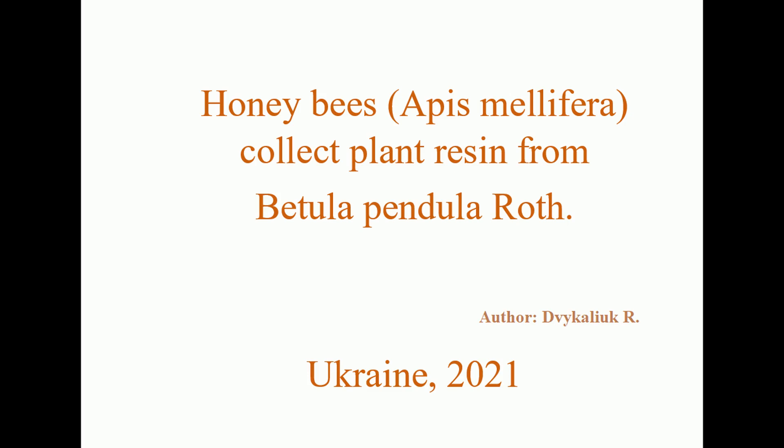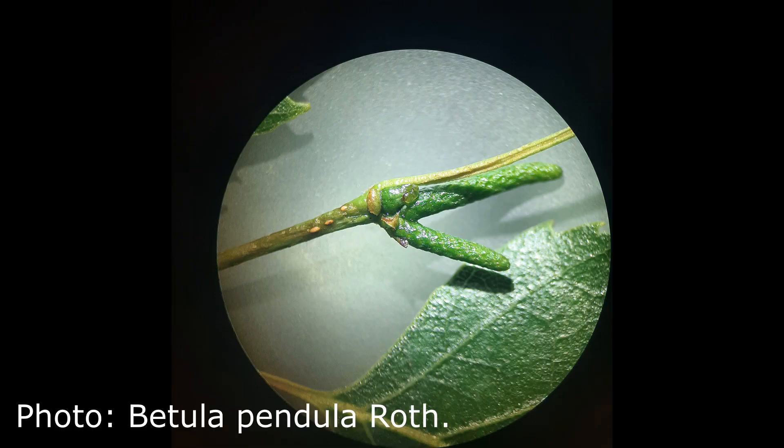Propolis is a sticky resinous substance collected from buds, leaves, and stems of wild plants and processed by bees, which has bactericidal properties and which they use to seal cracks in the hive, polish the walls of brood cells, and embalm the enemy corpses — mice, reptiles, etc.